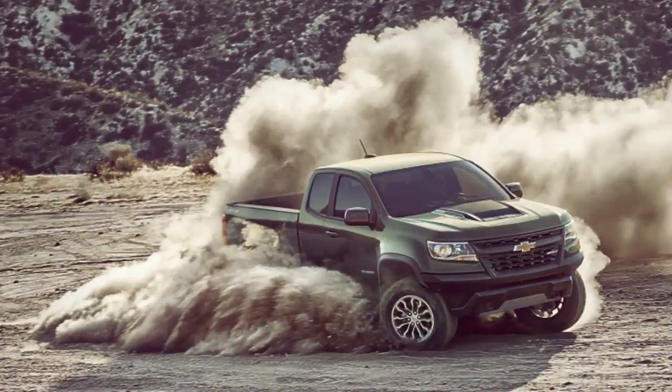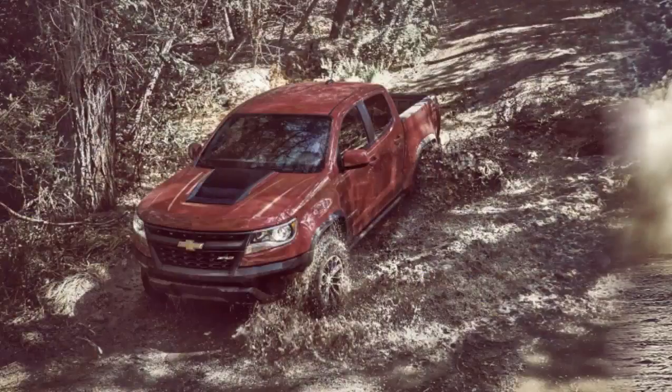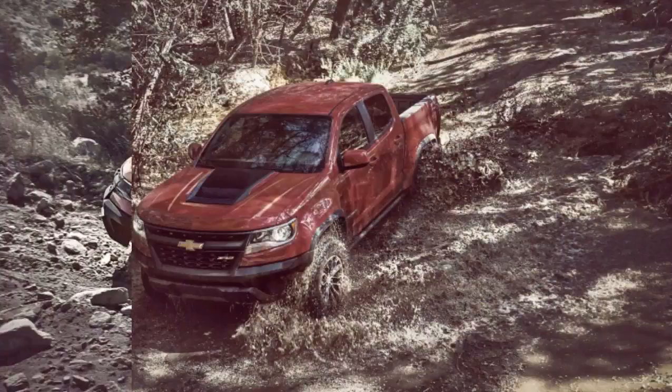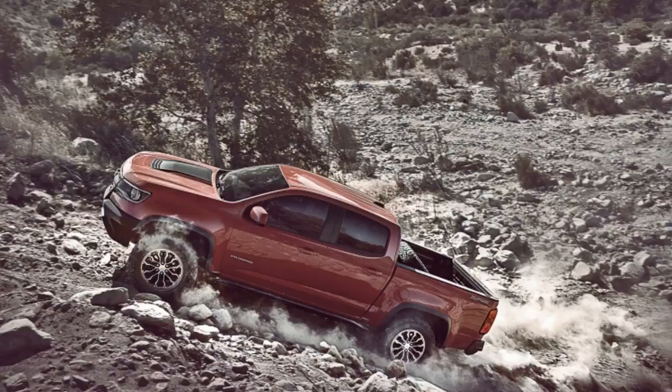Supercar suspension dampers in a midsize pickup truck — it ultimately is that simple, despite being a tremendously complicated engineering feat that literally required a 48-deck PowerPoint presentation and a wild-haired engineer to completely explain. So let's keep things simple.